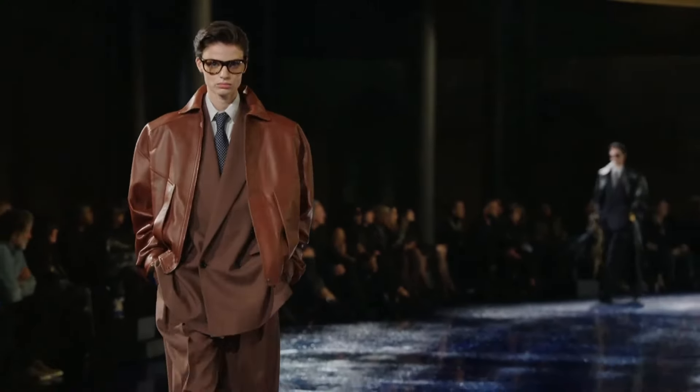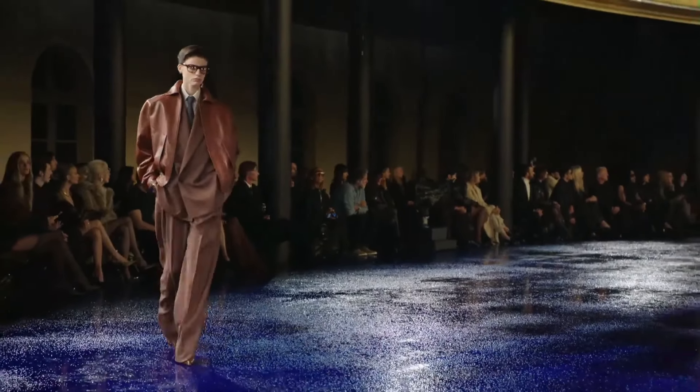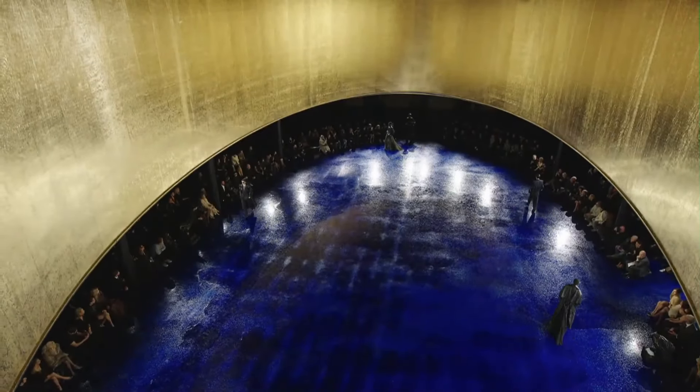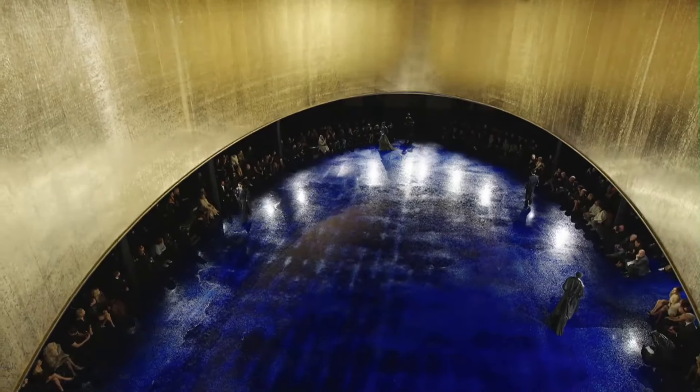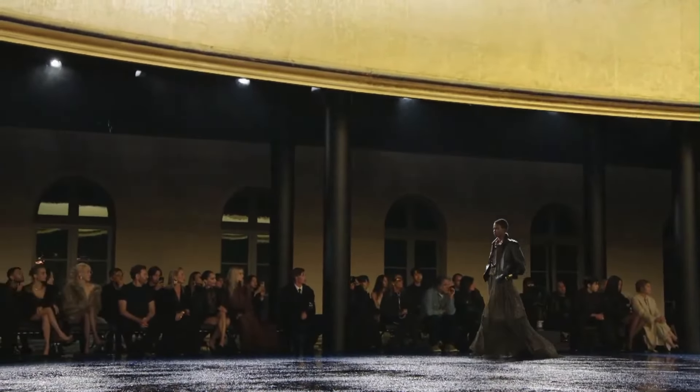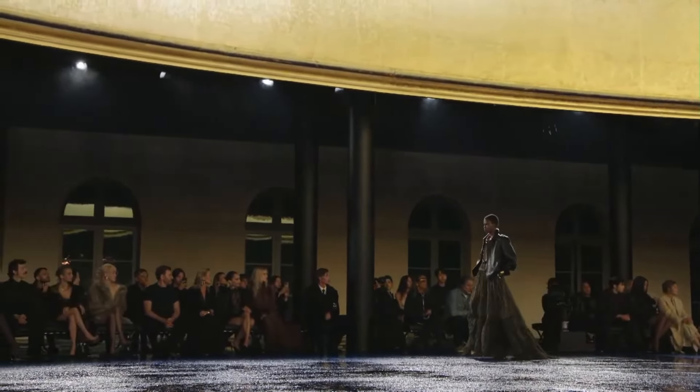Now in Spring Summer 2024 for the women's side it again had that androgynous feel, except we had kind of like fighter jet jumpsuits. There's a lot of cargo pants. Look at those shades — she looks cool. Gorgeous black leather trench, a navy suit. That's one of my favorite looks.